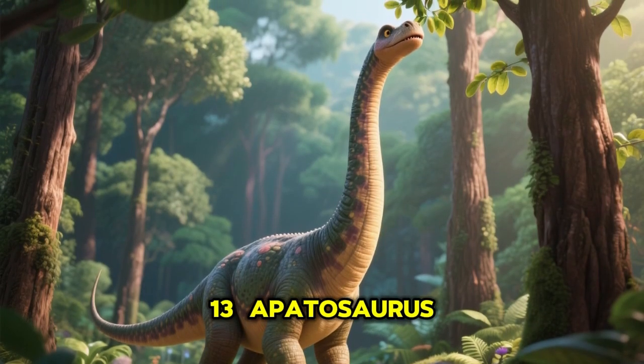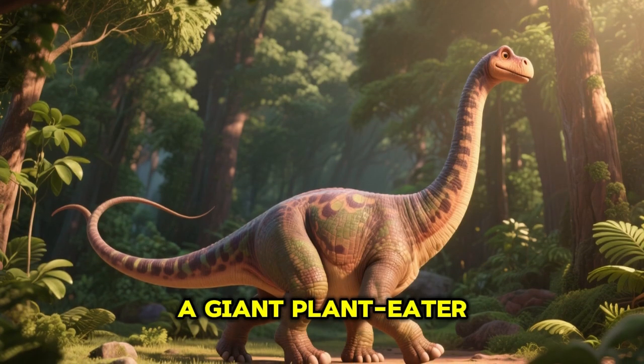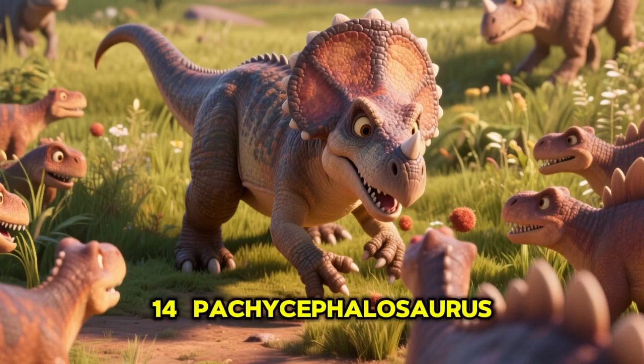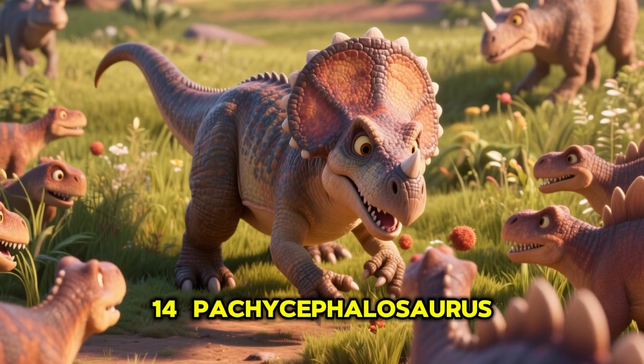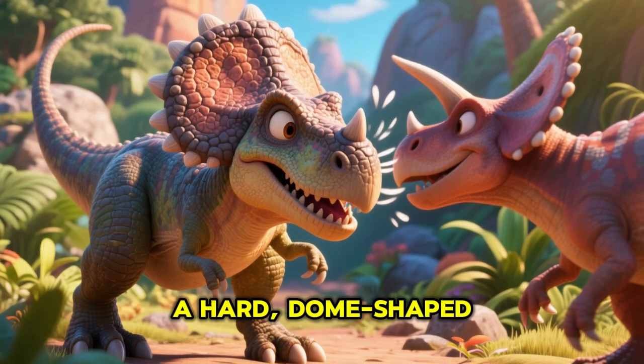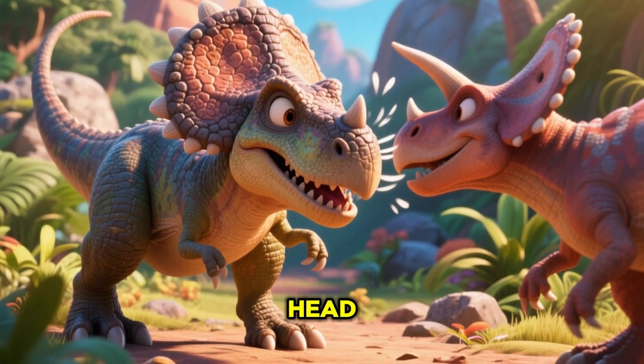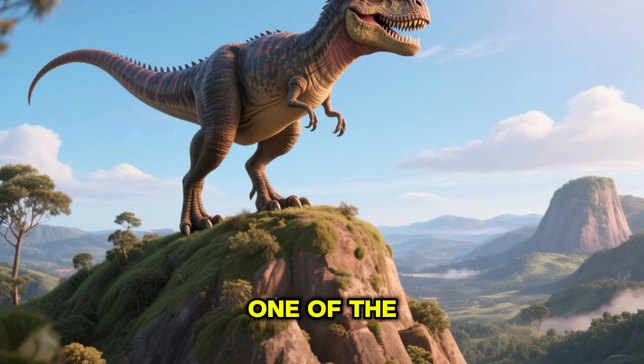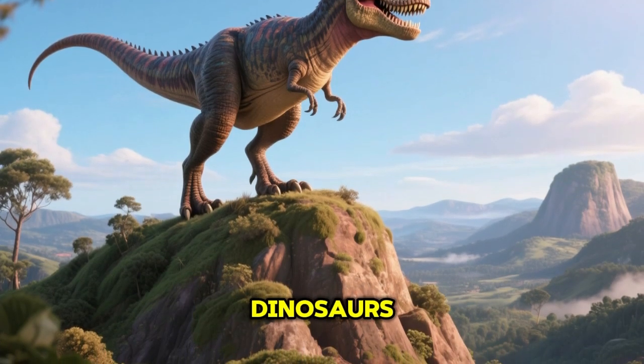13. Apatosaurus, a giant plant eater with a long neck and tail. 14. Pachycephalosaurus, a dinosaur with a hard dome-shaped head. 15. Giganotosaurus, one of the biggest meat-eating dinosaurs.